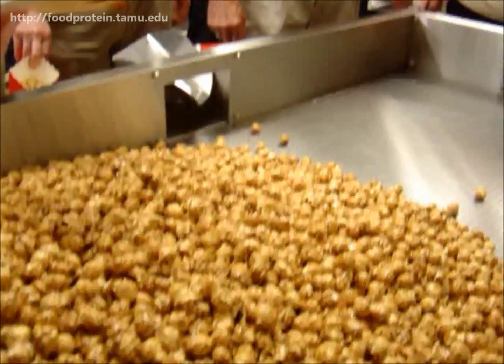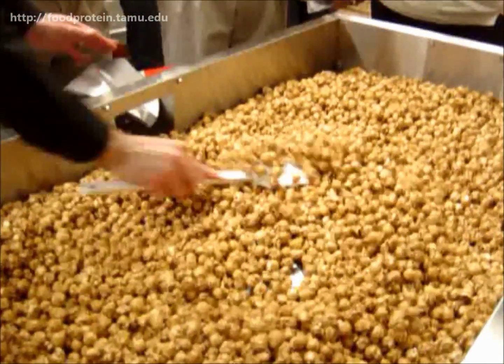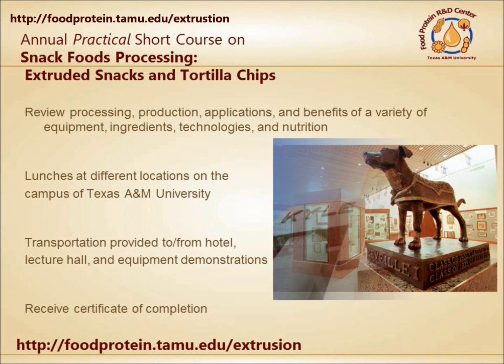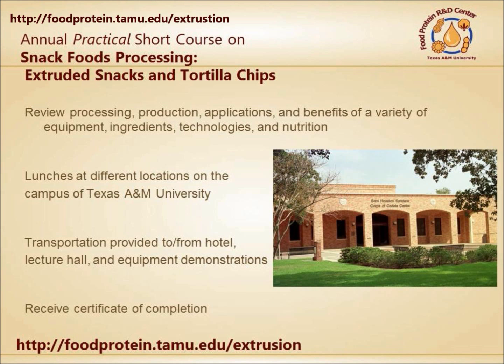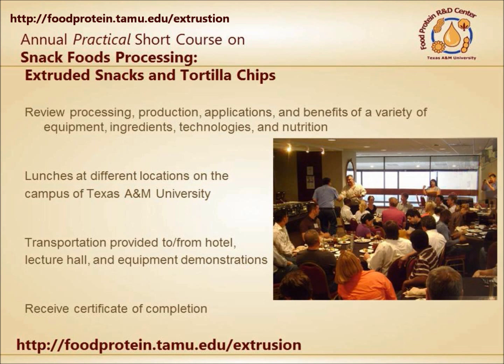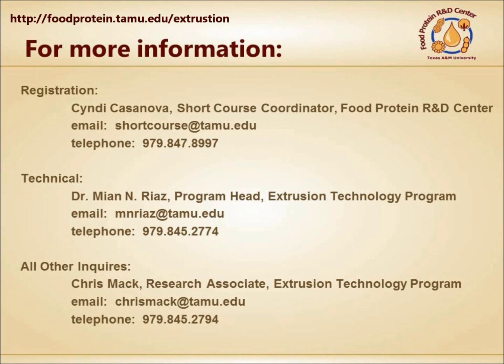Some of the unseasoned popcorn is collected and coated with caramel in a batch coating system. The annual week-long snack foods processing course is held every March. Short course participants will receive lunches across the campus, tours of the Kyle Field football stadium, visits to the Corps of Cadets museum, and a certificate of attendance. The Extrusion Technology Program hosts multiple short courses throughout the year. You can visit their website at foodprotein.tamu.edu or contact them directly for more information.